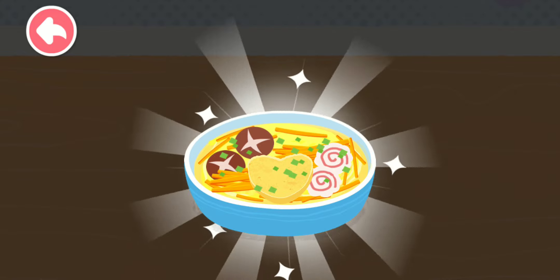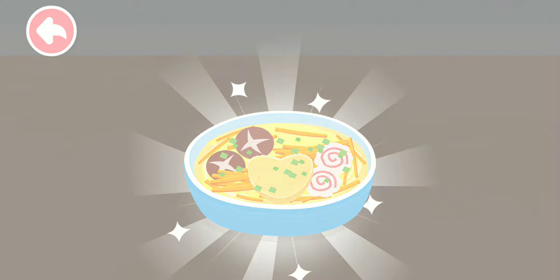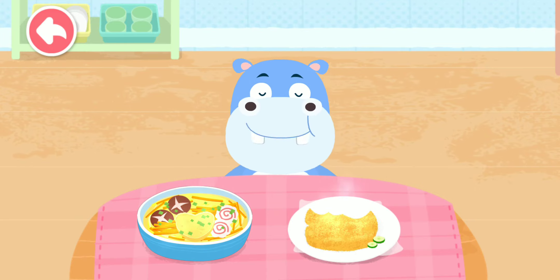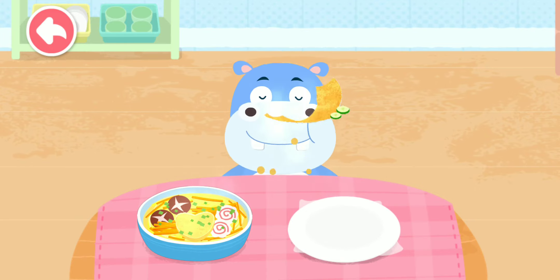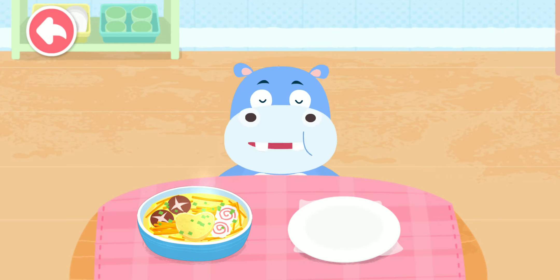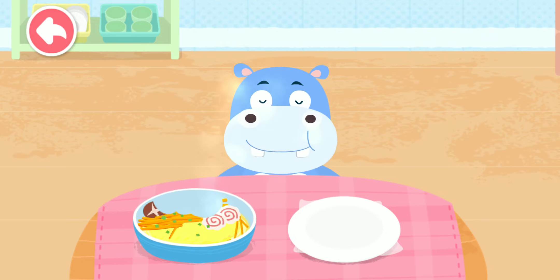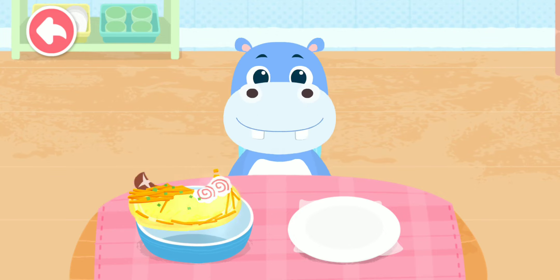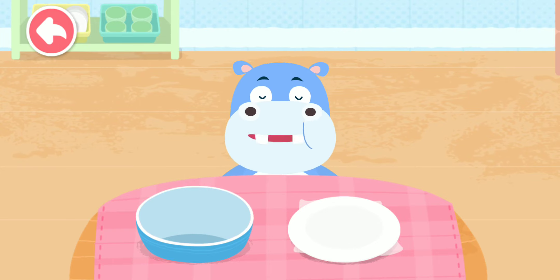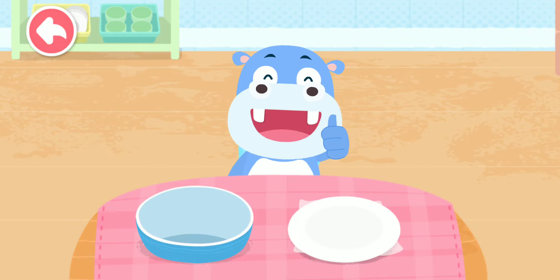A big bite of carrot gives you a brighter sight. Nutritious dish is ready, let's serve them to your friends. So yummy.